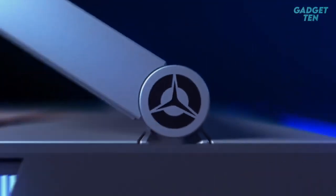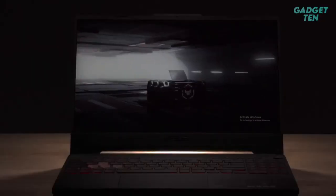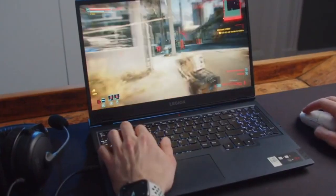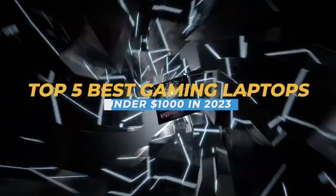If you need a gaming laptop but are working with a moderate budget, we've rated 5 of the best gaming laptops under $1,000 to help you find the right option for your needs. Here are the top 5 best gaming laptops under $1,000 for you today.